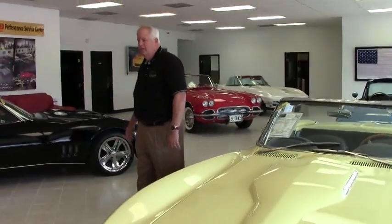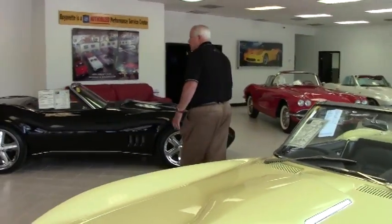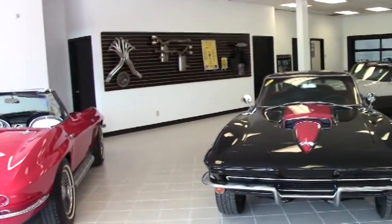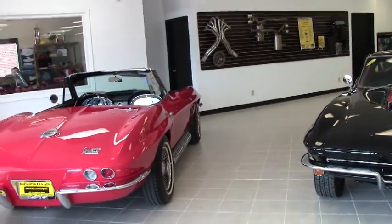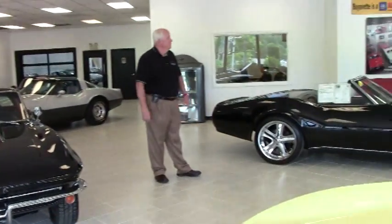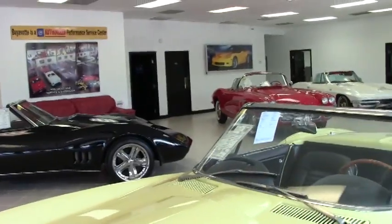This is our 25th anniversary and our owners wanted to have a pristine showroom. As you can see, we have a lot of our cars here — we also have some in the rear — but this is corporate, or building one.